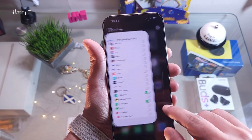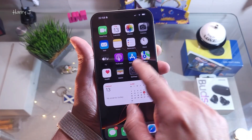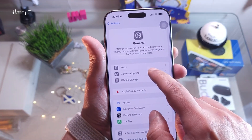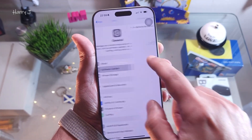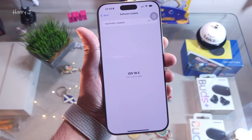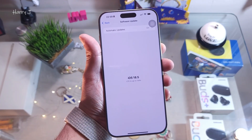Always close your applications after using them. After that, go to Settings, then General, and go to Software Update. Check there if there is any software update needed. Your iOS version should be up to date — always update to the latest version.